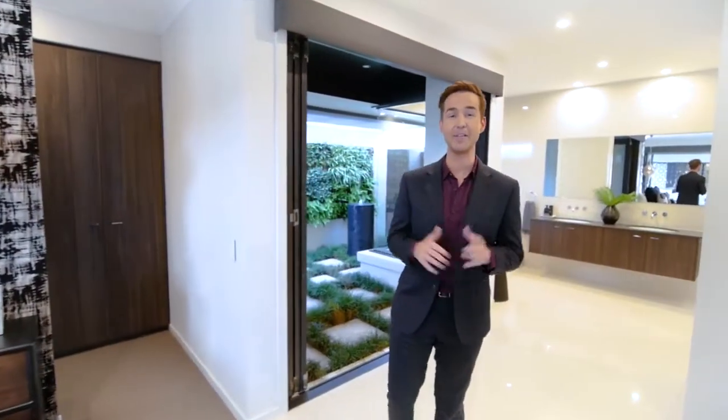Metricon's Qualia display home really is like no other. Today you're going to get a tour of this space, and I'm also going to have a chat to the designers behind the build. So let's jump right in and give you a tour of this amazing space.